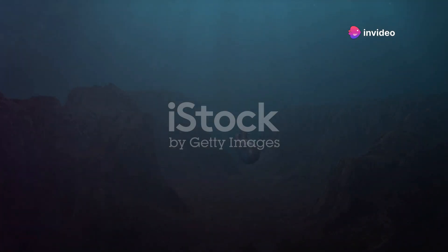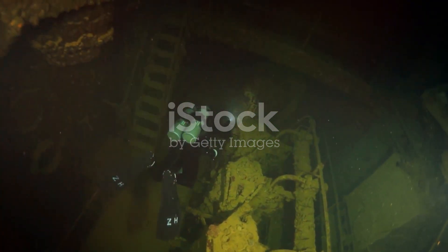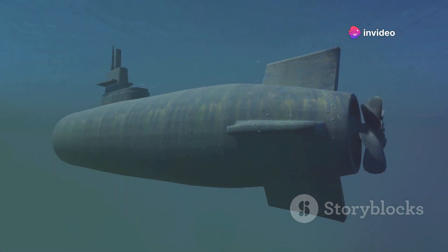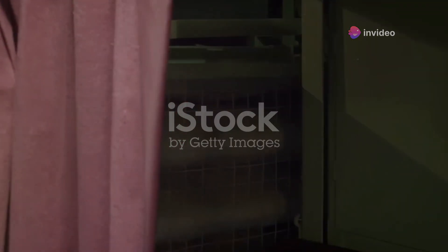The ocean depths, a realm of mystery and wonder, have always fascinated mankind. Over centuries, we've sought ways to explore this underwater world. From simple diving bells to sophisticated submersibles, our quest has driven innovation. The submarine stands out as a marvel of engineering, navigating the underwater world with grace. Imagine a steel Leviathan, sleek and silent, gliding effortlessly through the deep blue, designed to withstand immense pressure and operate with stealth and precision. Join us as we delve into the fascinating process of building a submarine.